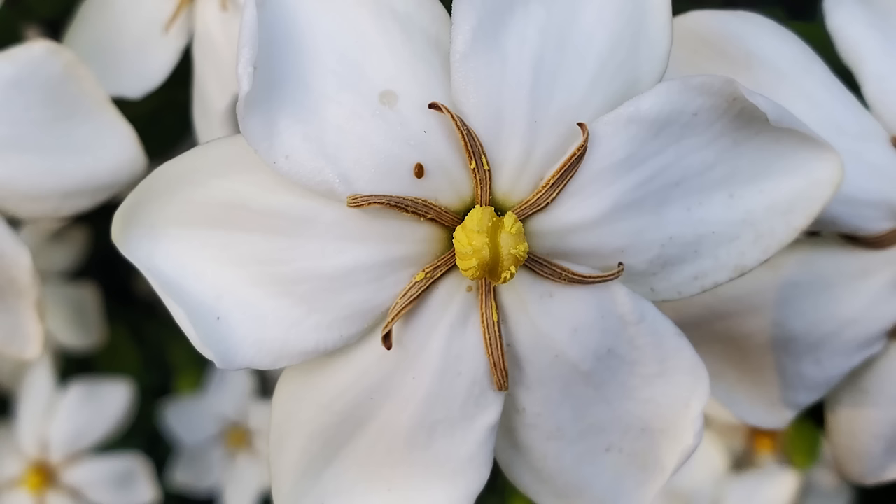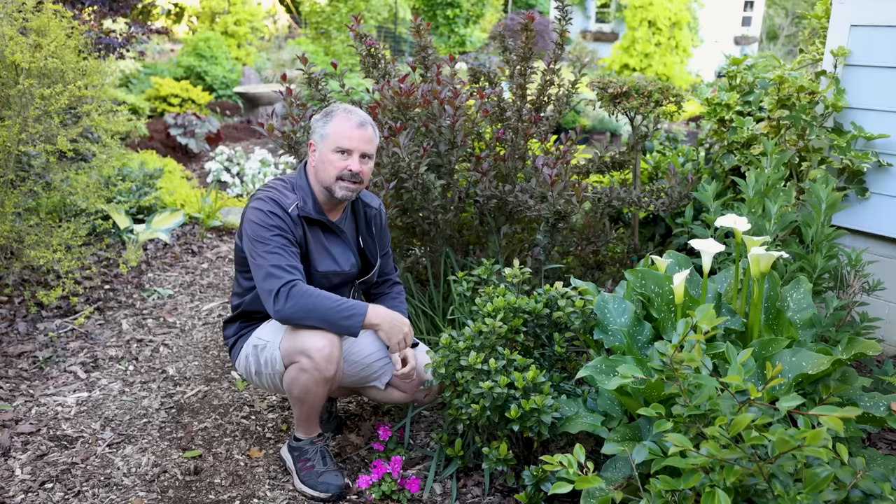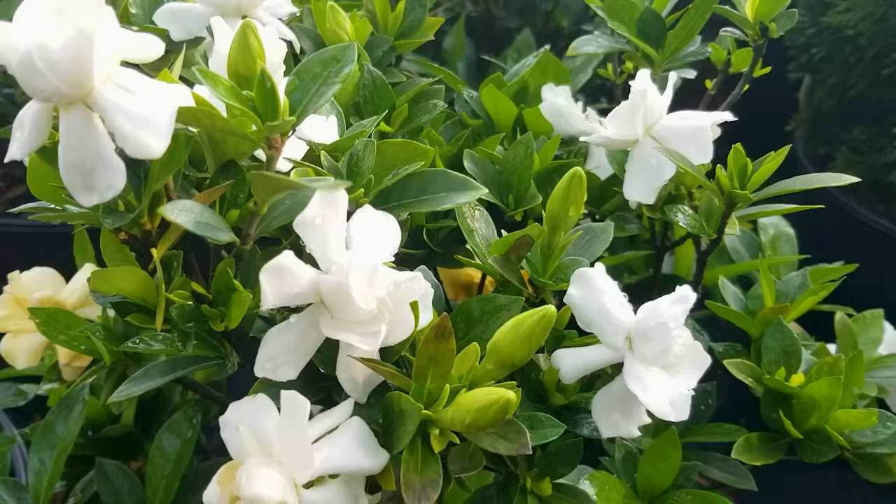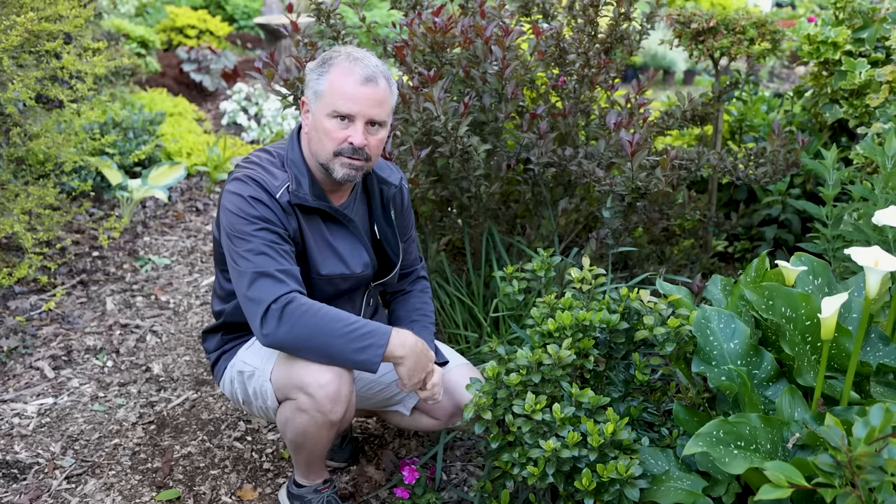Most of the time people are going to buy these in full bloom. If you do buy one in full bloom, I would bring it home, enjoy the flowers in the container, and then put it in the ground. Doubling down on the energy it takes for the plant to flower and then transplanting it — it will likely drop a lot of those flowers, or they'll brown out really quickly. It's hard to do both transplanting and keeping those flowers alive.